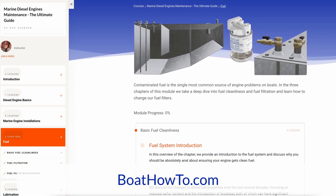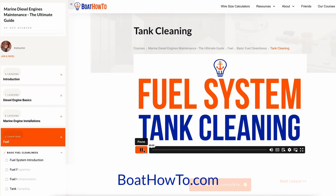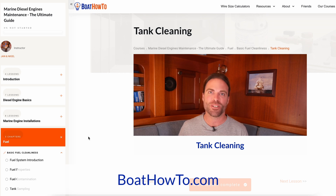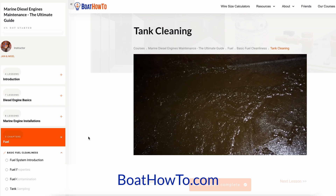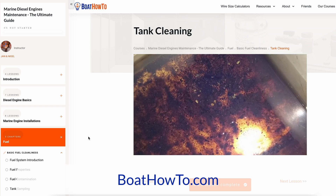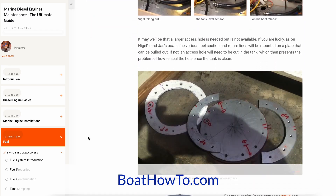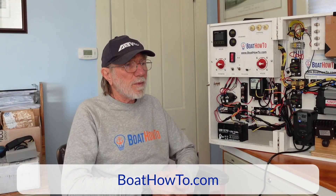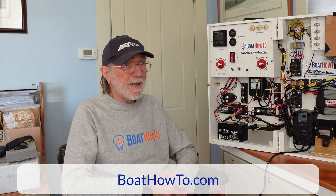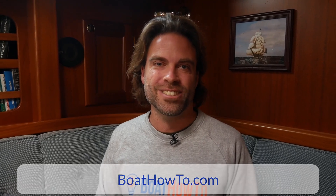If you want to learn more about fuel hygiene — how to make sure your tanks are clean, how they stay clean, how to actually sample their contents — check out our course on Marine Diesel Engine Maintenance at BoatHowTo.com. There's obviously a problem with the tank here for the filters to get fouled up. The tank needs to be cleaned, and that's the number one task facing most boat owners. Check that out at BoatHowTo.com — our Marine Diesel Engine Maintenance course. See you soon.